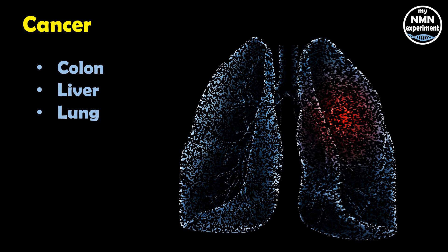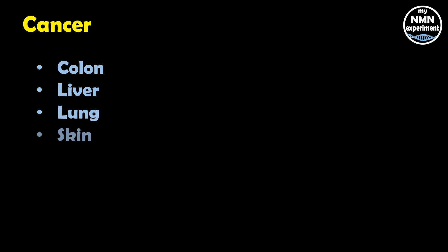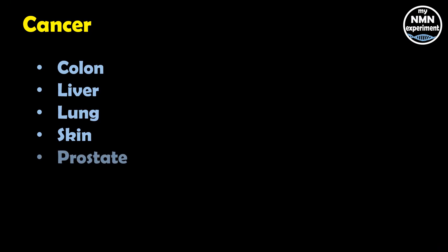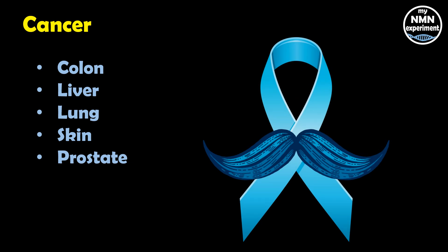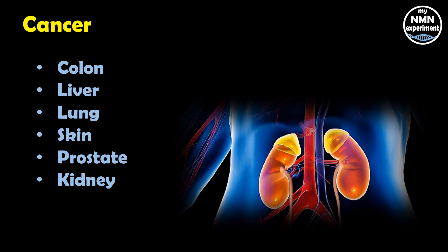In mice, fisetin prevented the growth of lung cancer and boosted antioxidant levels reduced by a toxin in tobacco smoke. It reduced lung tumor growth by 67 percent, and by 92 percent when combined with a chemotherapy drug. It also prevented the growth of new blood vessels supplying nutrients to cancer. Another study found fisetin reduced tumor growth by 66 percent in mice with melanoma. Fisetin slowed prostate cancer growth in mice by blocking testosterone receptors on cancer cells, and it protected against kidney damage from chemotherapy in rats by reducing inflammation and boosting antioxidant levels.